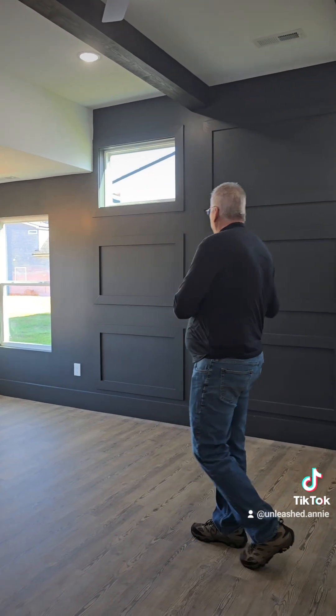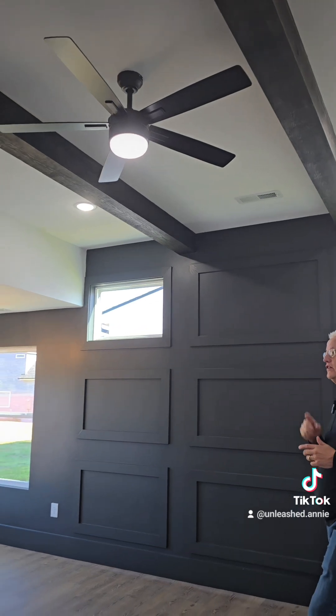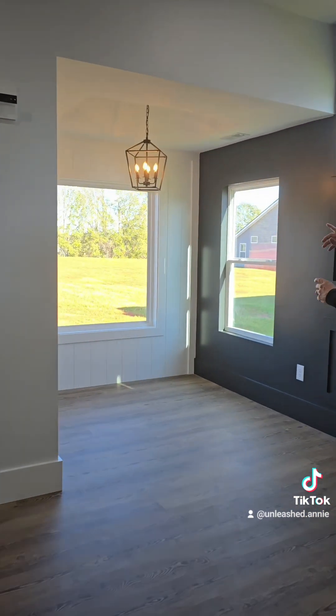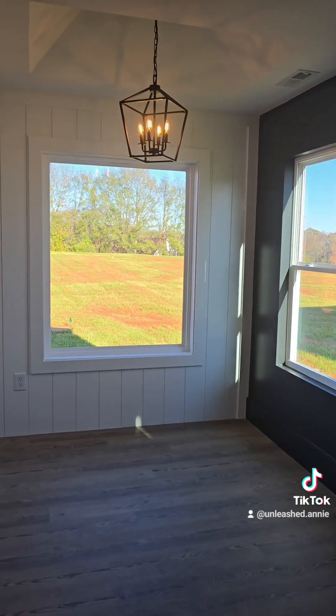Owner's suite number eight. Again, it's a Farmhouse 2.0, and again he put the black wall with the trim in it, with a little darker wood feature up top. You've got the ceiling fan and a darker wood barn door. But this one in the sitting area also has a white shiplap on that wall.